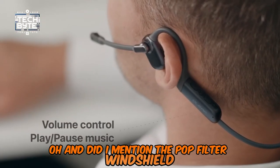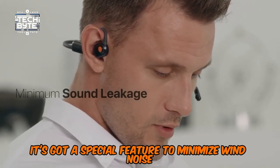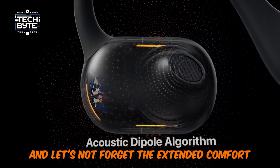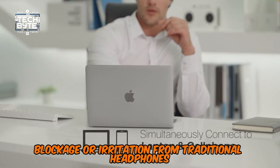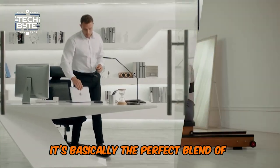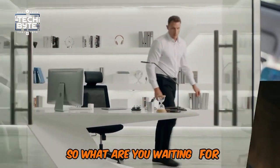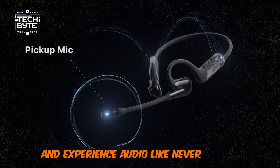And did I mention the pop-filter windshield? It's got a special feature to minimize wind noise, making it perfect for outdoor activities and sports. And let's not forget the extended comfort — no more pressure, blockage, or irritation from traditional headphones. It's basically the perfect blend of innovative tech and practical design. So what are you waiting for? Get your hands on the Oliup Pilot open-ear headset and experience audio like never before.